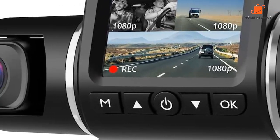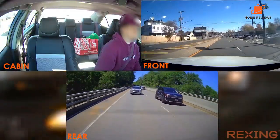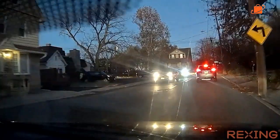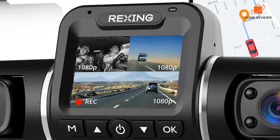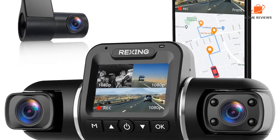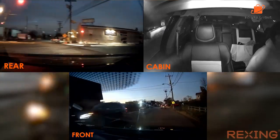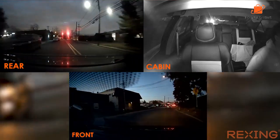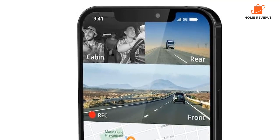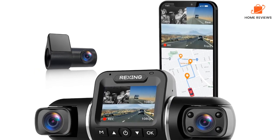Furthermore, the camera comes with a 2.7-inch LCD, making it easy to see what's being recorded and adjust settings as needed. The product is equipped with Wi-Fi, so you can access footage on the go by simply connecting the camera to your mobile device. The camera also includes GPS, so you can track your location and speed while driving. One of the standout features is that it comes with a 256GB microSD card, giving you plenty of storage space for your footage. The camera is easy to install, with a cigarette adapter included for power and all necessary installation accessories included in the package.